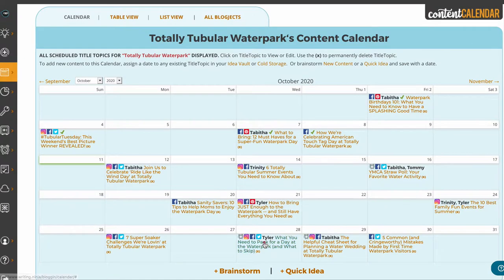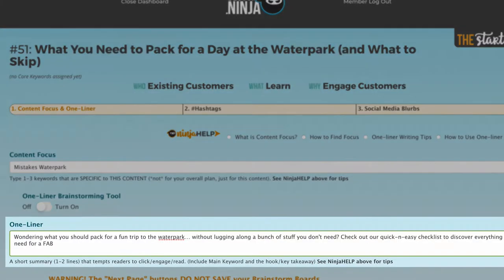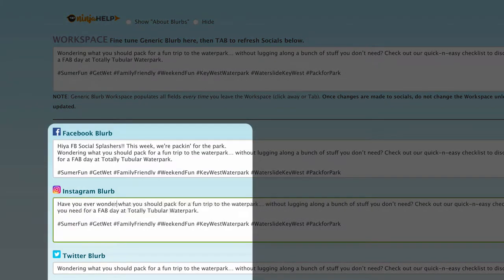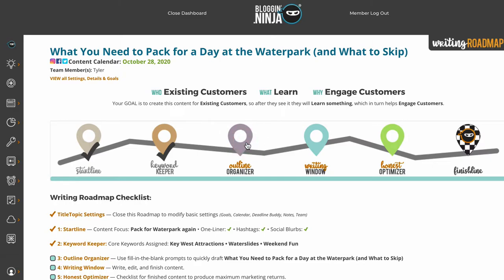Once it's on your calendar, it's onto the writing roadmap. Right from the start line, you'll create like a pro. Write one-liners to help you promote your content, add hashtags, and customize your blurbs for any social outlet. Store and track your most used keywords and quickly develop your content in the outline organizer.